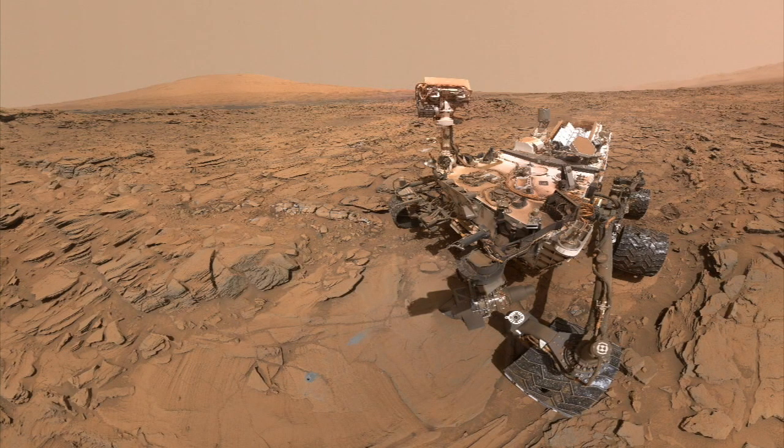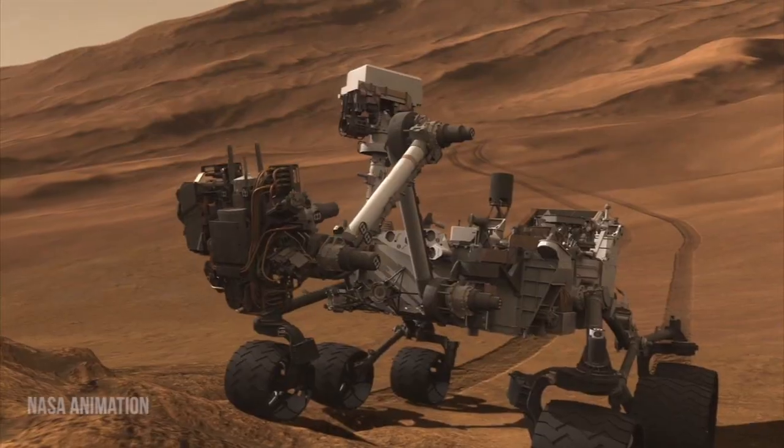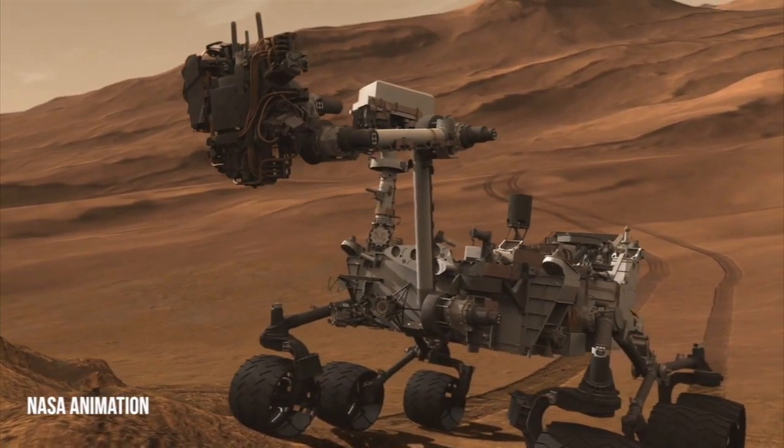And I'm lucky enough to also be on the Curiosity team, which is the big rover, and it's discovering all sorts of interesting things and has enough plutonium to last some number of years. Arvidsson is on Curiosity's science team.